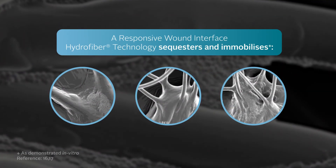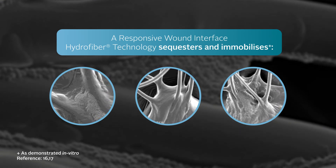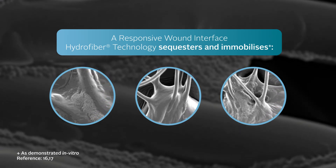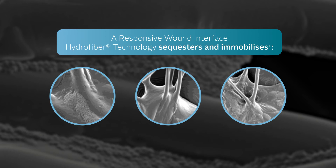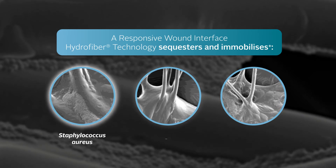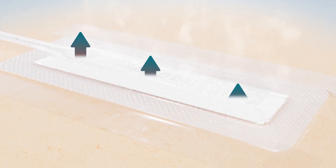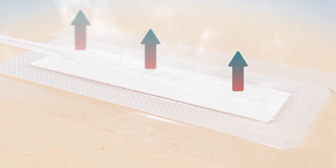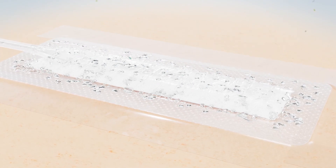Hydrofibre Technology gels when in contact with wound exudate. In vitro studies prove Hydrofibre Technology sequesters and immobilises microorganisms associated with SSI within the dressing, such as Staphylococcus aureus, Pseudomonas aeruginosa, and E. coli. The foam layer within the Avel dressing aids distribution of negative pressure across the dressing and to the wound bed, whilst the backing film permits evaporation of exudate, aiding the overall fluid handling. The backing film also provides a bacterial, viral, and shower-proof barrier.